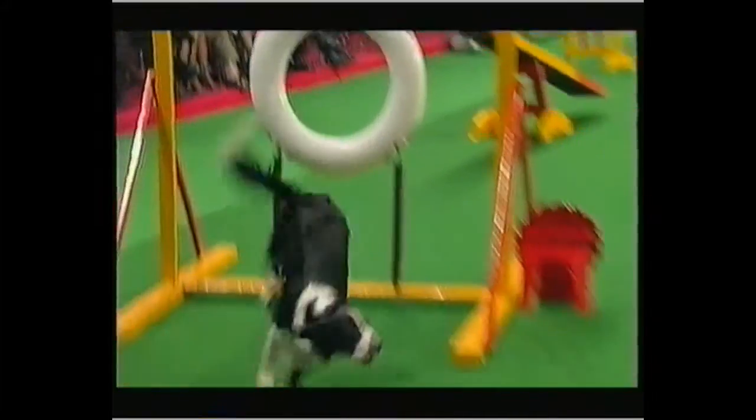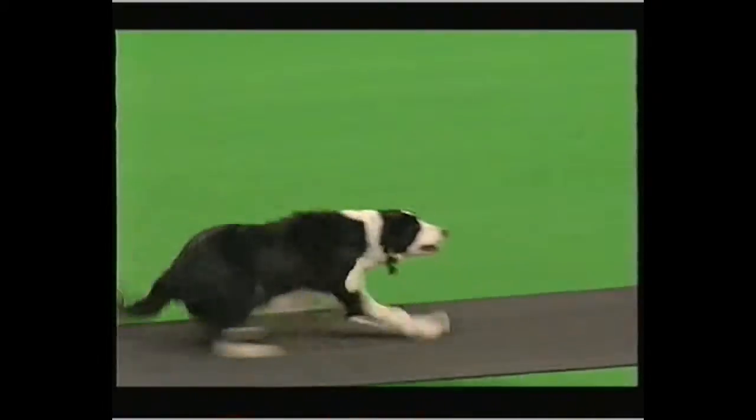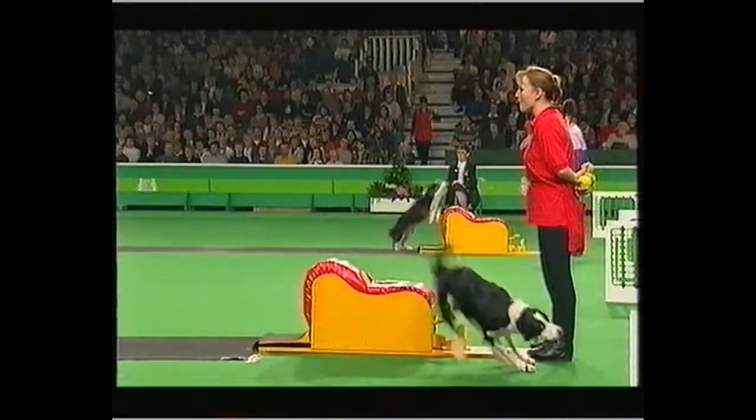Hello and welcome to our last program from Crufts 98. Today we'll be looking back at more of the best of the toy, utility and the gundog groups. We'll also be seeing the agility final, more of the obedience, but first we go to the fun of the final of flyball.